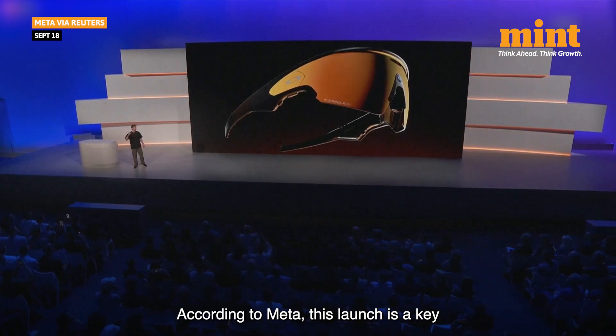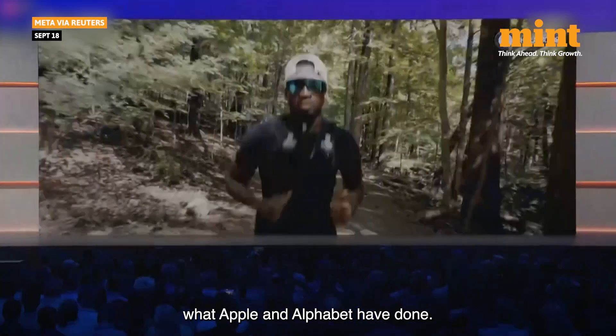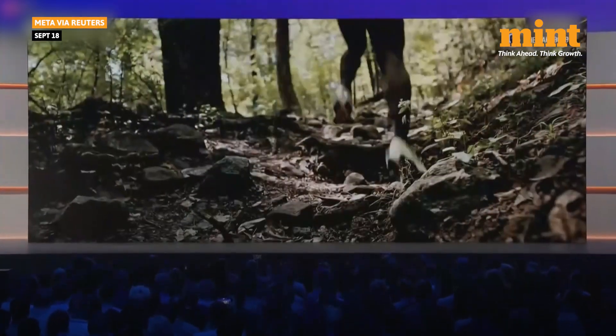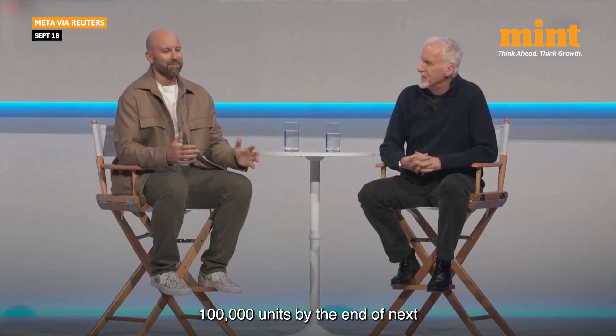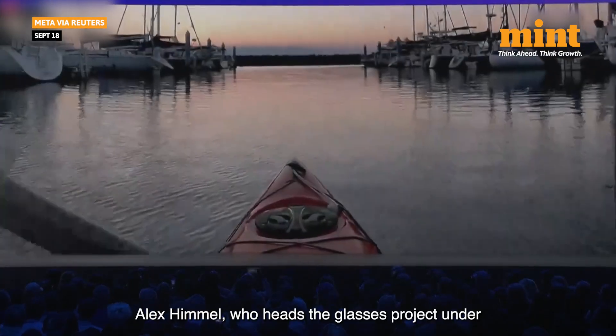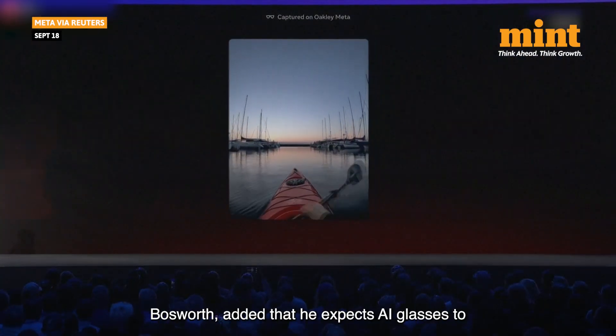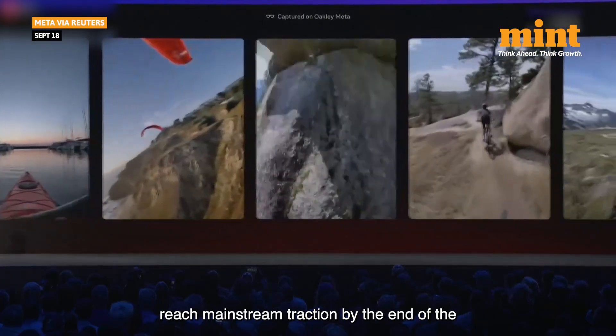According to Meta, this launch is a key part of building a consumer tech ecosystem, like what Apple and Alphabet have done. Bosworth says Meta expects to sell more than 100,000 units by the end of next year, and that they'll sell every unit they produce. Alex Himmel, who heads the glasses project under Bosworth, added that he expects AI glasses to reach mainstream traction by the end of the decade.